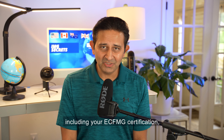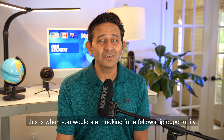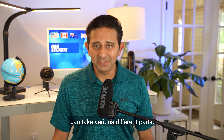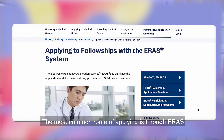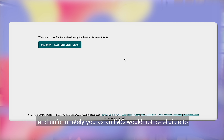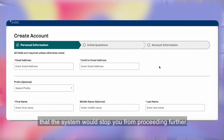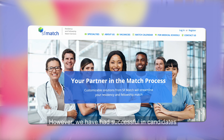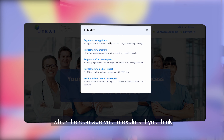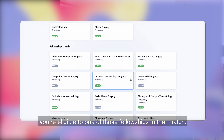Once you have all these requirements including your ECFMG certification, this is when you would start looking for a fellowship opportunity. The fellowship application in the US can take various different forms. The most common route of applying is through ERAS. Unfortunately, as an IMG you would not be eligible to apply through ERAS because there are a lot of roadblocks the system would stop you from proceeding. However, we have had successful candidates moving through the San Francisco Match, which I encourage you to explore if you think you're eligible to one of those fellowships in that match.